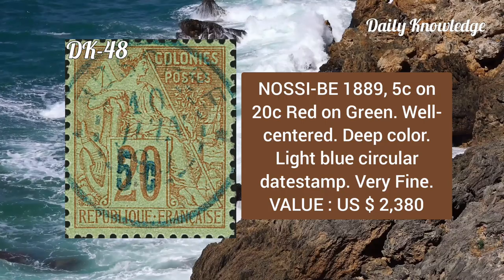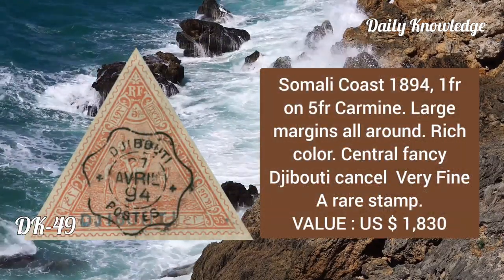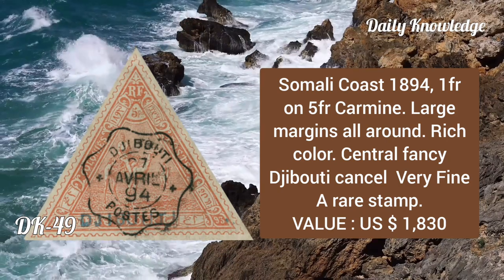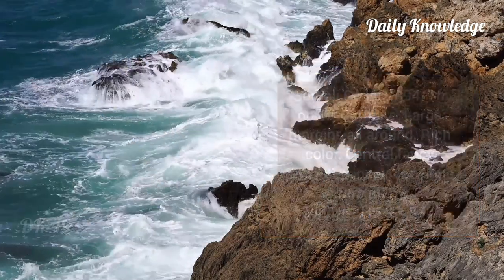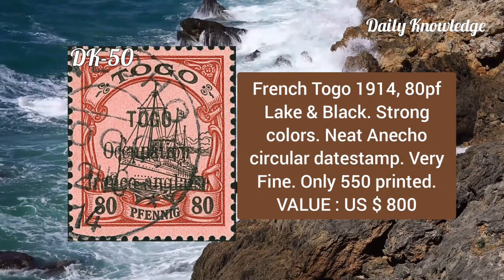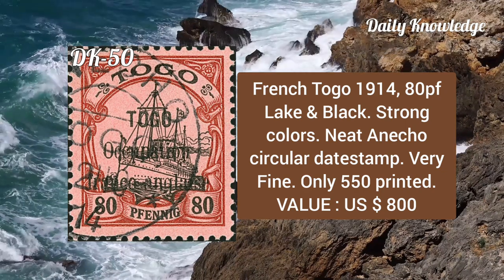Ivory Coast, 1894, 1fr on 5fr carmine, large margins all around, rich color, fancy cancel, very fine and rare stamp. French Togo, 1914, 80pf black and carmine, strong colors, neat circular date stamp, very fine, and only 550 were printed.